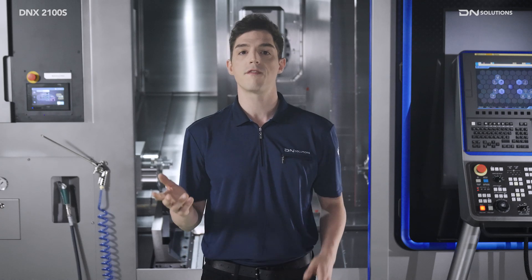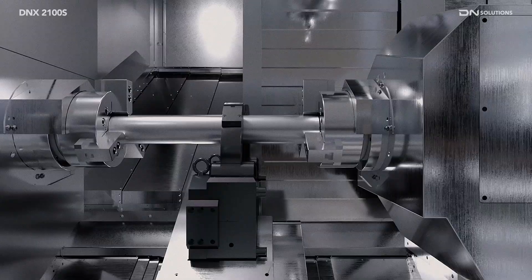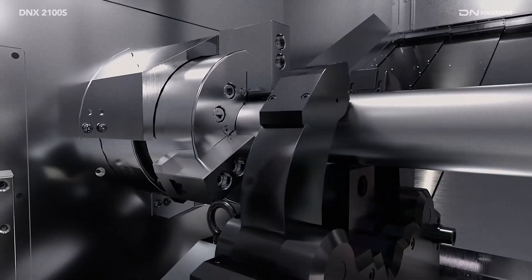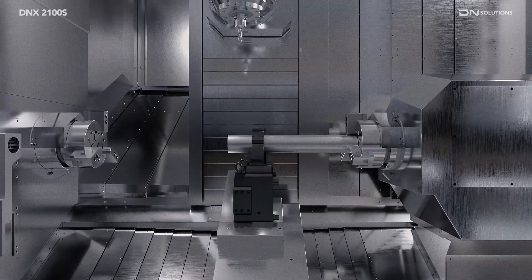The SteadyRest parking function provides a world-class right spindle approach distance of negative 9mm. The SteadyRest is installed vertically, parallel to the X-axis, and is designed for intuitive adjustment and precision. Additionally, the servo-motor driven travel axis allows for fast and precise independent control.